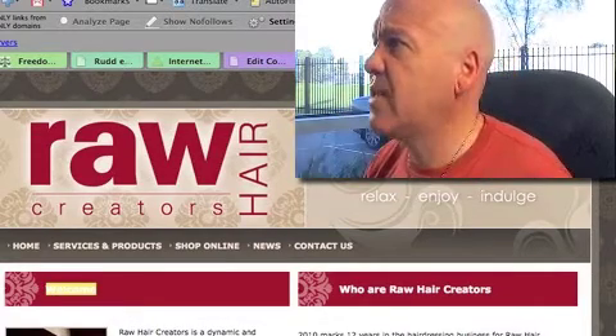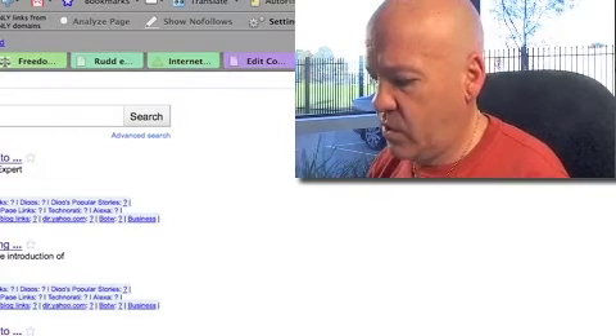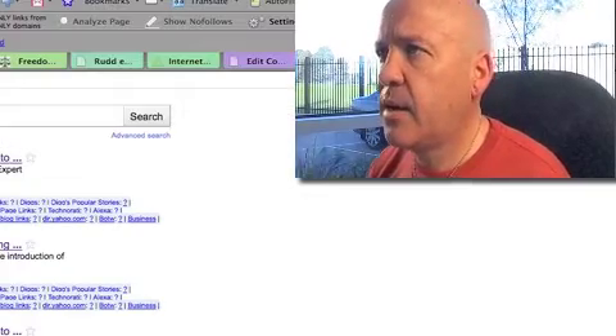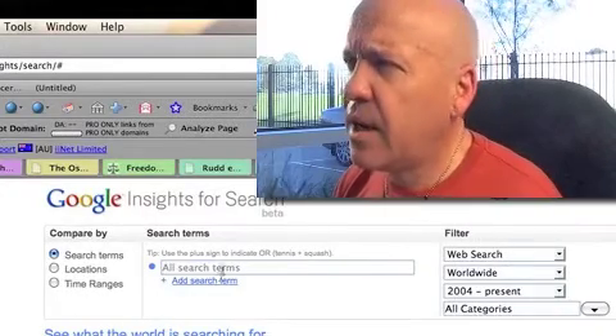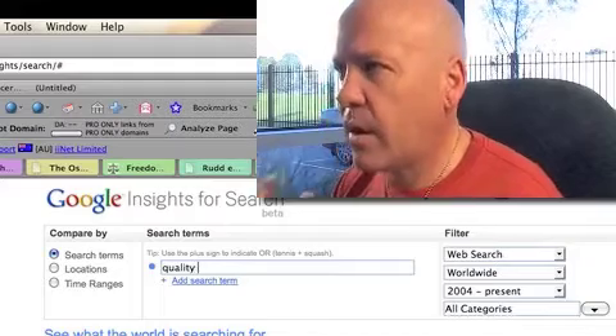I would go and check these phrases at Google Insights for Search. If you just go to Google Insights, it gives yourself a reality check. It's quite often difficult doing your keyword analysis because you don't know if it's something people are actually going to type in - but that's what you're trying to work out.